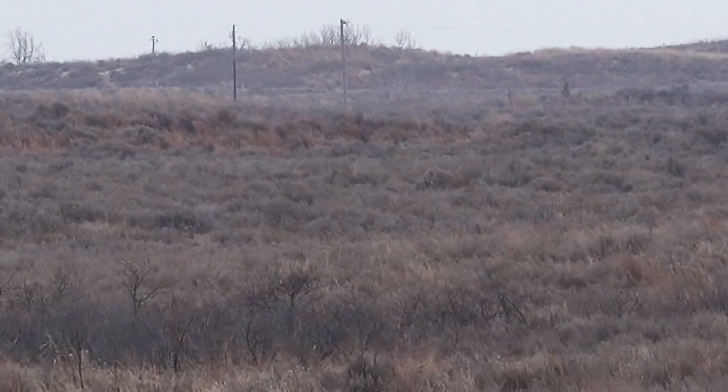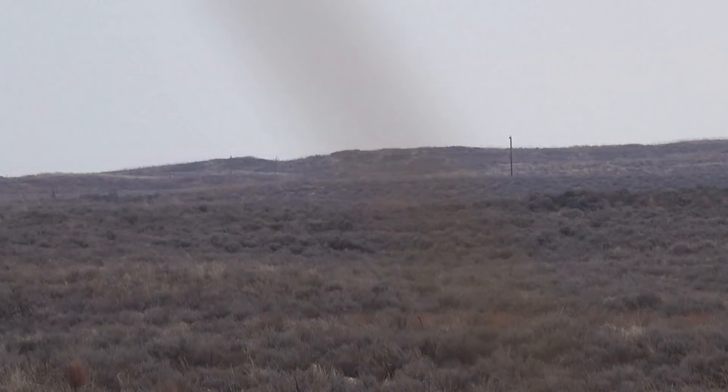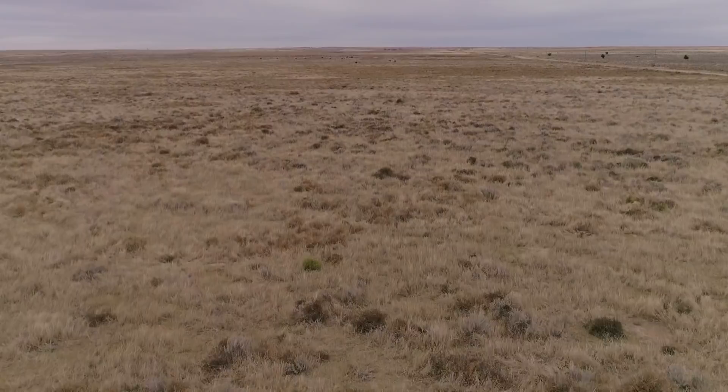I saw a couple of bucks here and there — they were really chasing hard, but we didn't see a buck we wanted to shoot. This afternoon here in Oklahoma, we're getting out quite a bit early. Got a little mist in the air and it's even colder than it was this morning. We're going to hunt out of a barn. From what I understand, this is a pretty special place — we pulled up here and it looks very deerish.